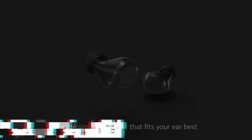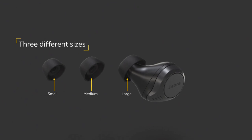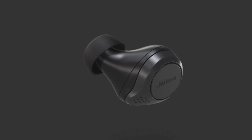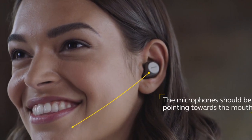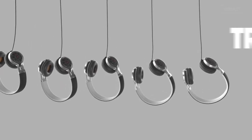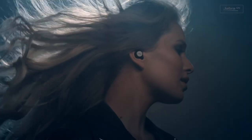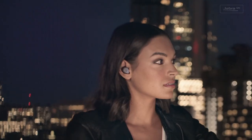Number 1: Jabra Elite 75. Introducing the Jabra Elite 75, the epitome of true wireless earbuds engineered for an exceptional audio journey. These earbuds redefine the way you experience music, podcasts, and calls with their cutting-edge technology and sleek design. Compact yet powerful, the Elite 75 offers a snug fit that stays secure during workouts and daily activities. With superior noise isolation, these earbuds deliver an immersive sound experience. The customizable equalizer allows you to tailor the audio to your preferences, delivering rich bass and crisp details.